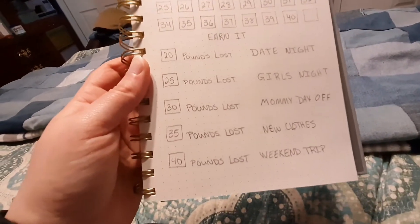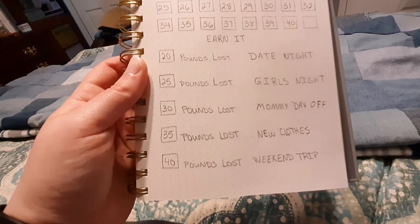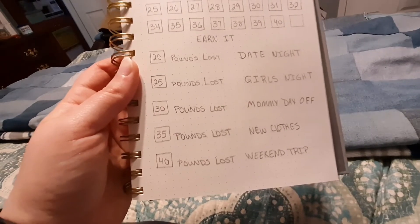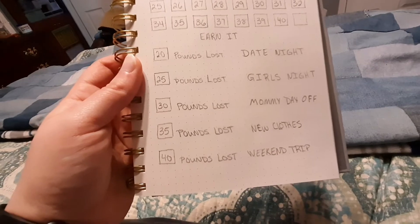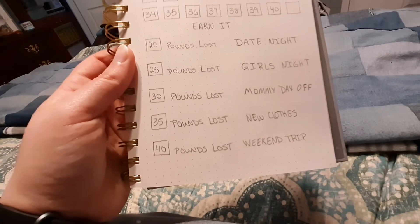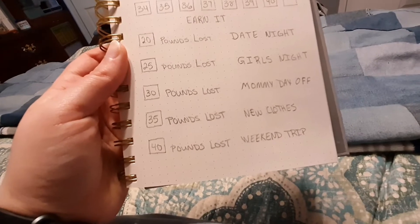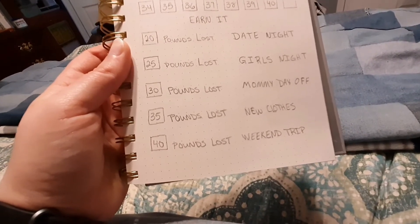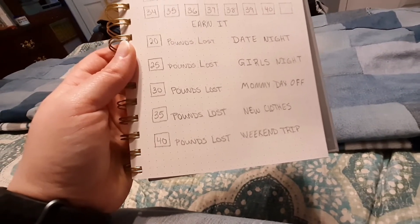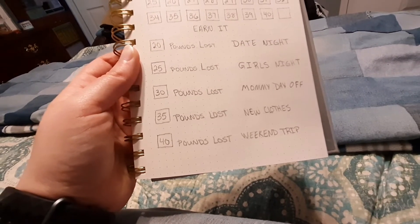Then I have this 'Earn It' spot. If I lose 20 pounds I get a date night with my husband. At 25 pounds I get a girls' night — getting to go out with the girls. At 30 pounds lost it's mommy's day off — a day where everybody caters to my needs and I get to do whatever I want, so I don't have to cook or clean or do anything. At 35 pounds lost, new clothes — because I'm going to need them — and at 40 pounds lost, a weekend trip with my husband.